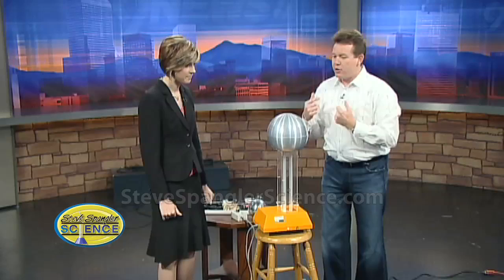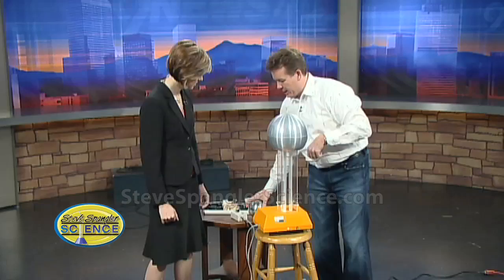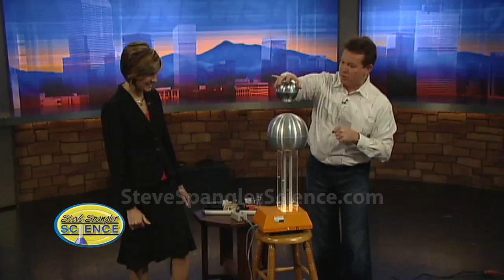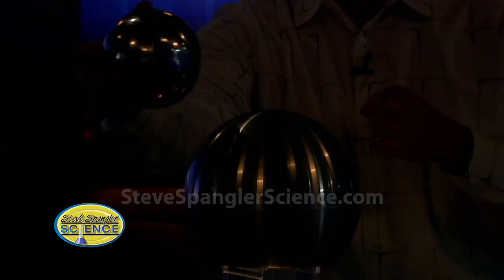I'm going to turn it on — you can actually hear it starting to crackle. Now we just need to attract it towards our body, so hang on to the metal ball. As you get closer — oh, that's a good one! For every inch, that's about 50,000 volts, so on a good day we can draw about three to four hundred thousand volts.